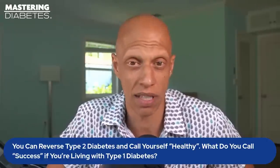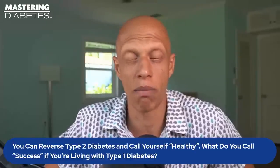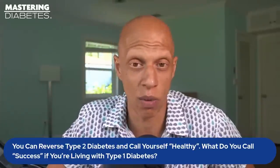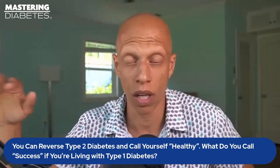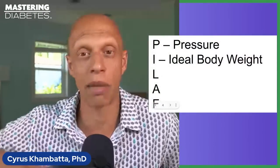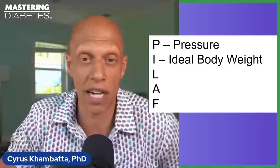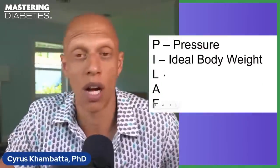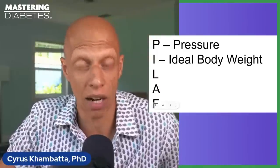I in PILAF stands for ideal body weight. Your ideal body weight matters. You can calculate it using the Mastering Diabetes book, and once you know it, the goal is to move toward that ideal body weight and stay there permanently. The weight loss world teaches you to lose weight quickly — but when you lose weight quickly, you often gain it back quickly, creating a yo-yo pattern that can wreak havoc on your brain, emotions, and digestive organs.